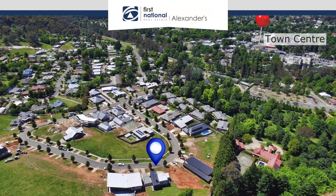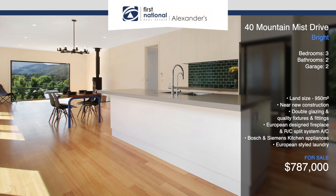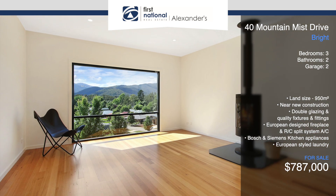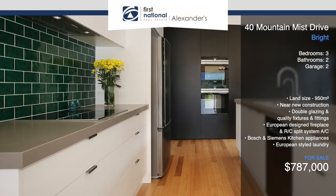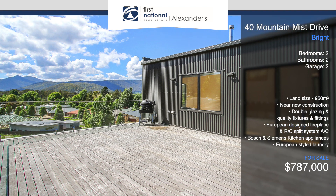Featuring Tasmanian oak flooring, the home's upper level provides a sleek open plan living space, including a food lover's kitchen with stone benchtops, quality appliances, and an impressive